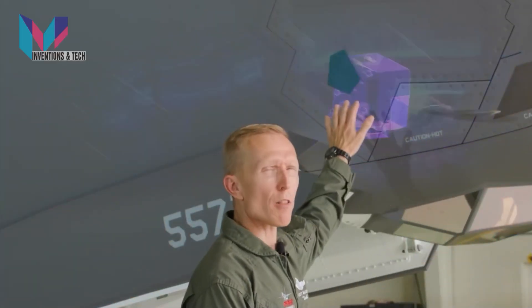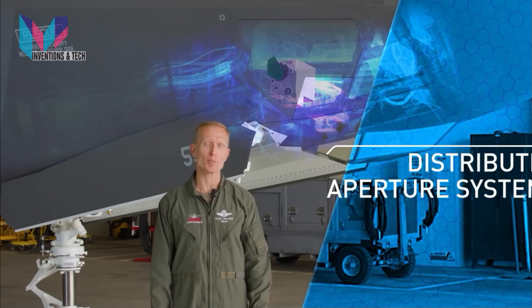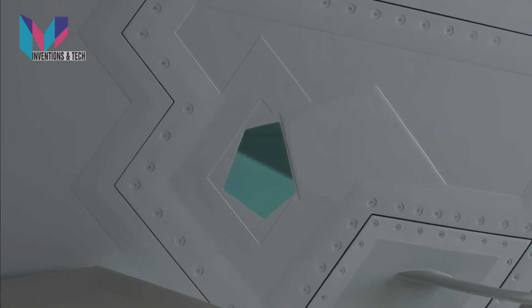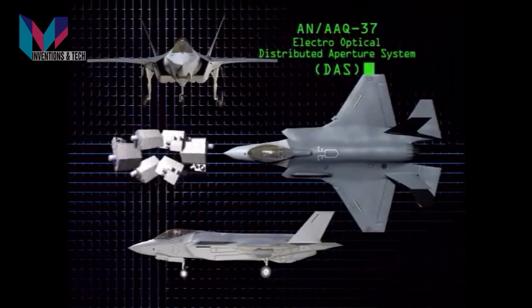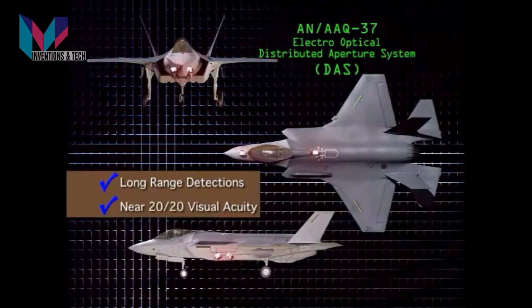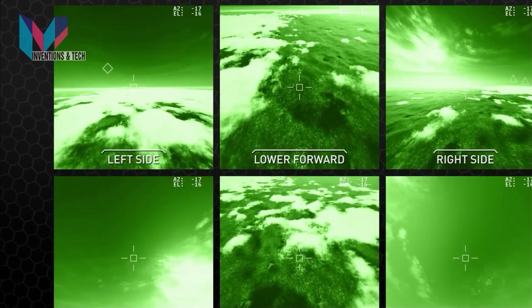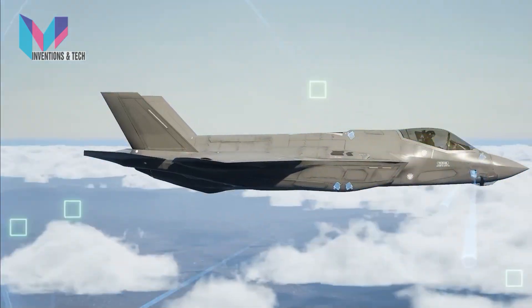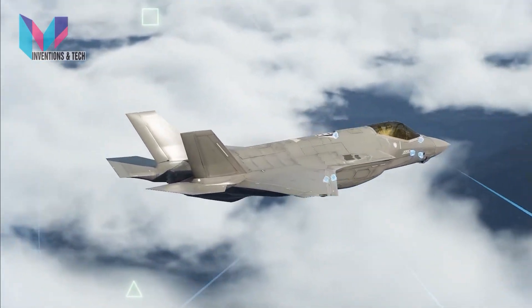This mirrored window is part of the Distributed Aperture System, or DAS. DAS is a first-of-its-kind 360-degree situational awareness system. It consists of six mid-wave infrared cameras located around the outside of the aircraft that create a protective sphere of information coverage around the F-35. The system points out threats such as missiles, provides precision tracking of wingmen, and provides night vision and fire control capabilities. In total, DAS increases the survivability of the aircraft in hostile battle space by boosting the pilot's situational awareness.